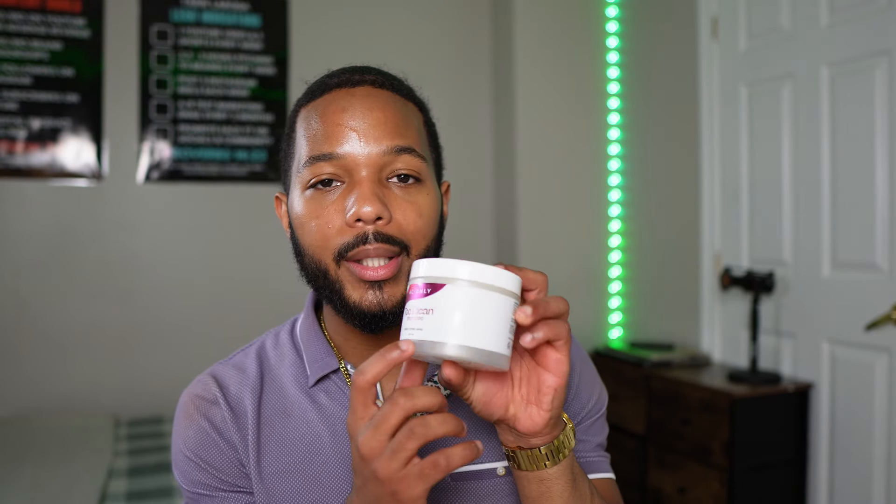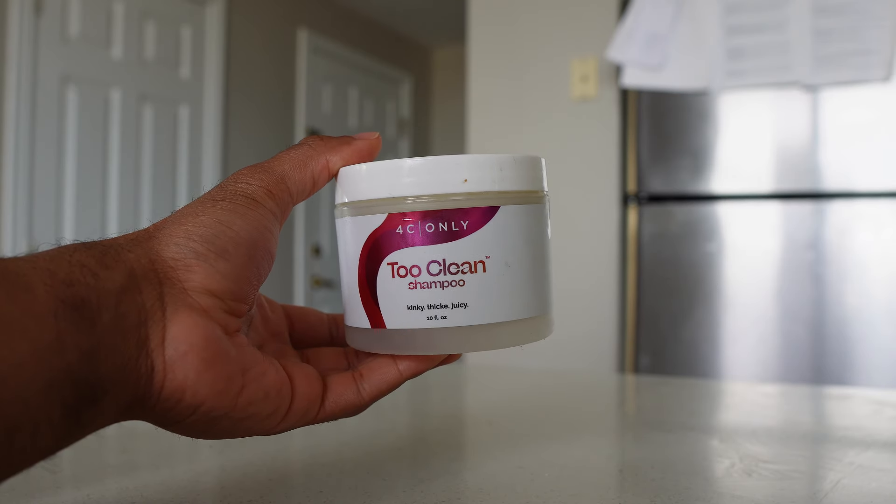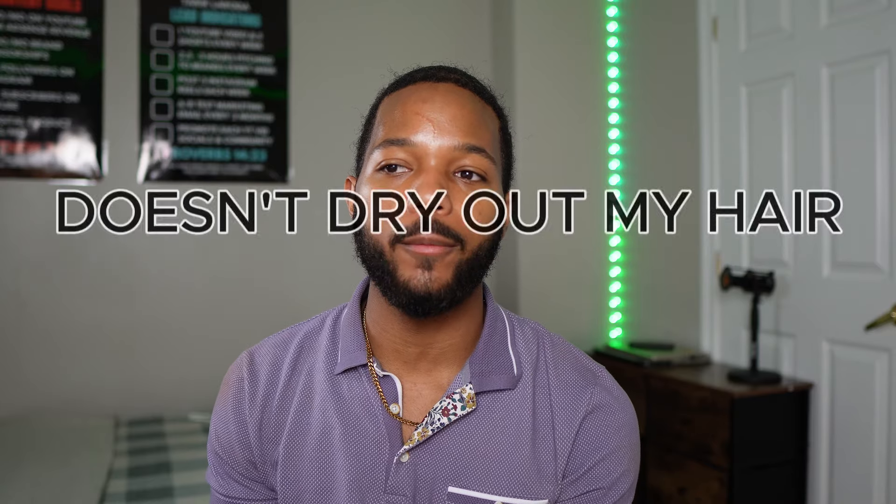You guys always ask me what's the best shampoo for hair growth. I'll say no shampoo is specifically great for hair growth — it's meant to clean your hair, so it's a bit of a paradoxical question. But my favorite shampoo is the Too Clean Shampoo from 4C Only, the second pick from them on this list. They make products dedicated to people with 4C hair, and even though I have 4A/4B, I still find it beneficial. It doesn't dry out my hair the way most shampoos do.